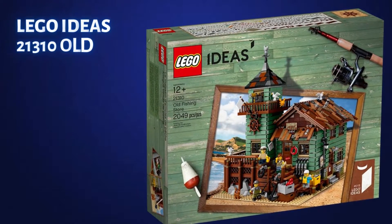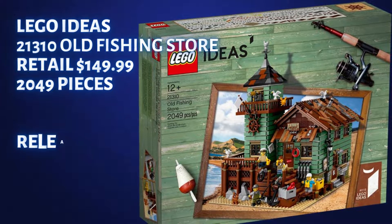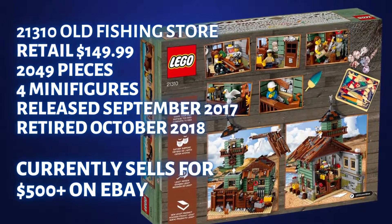The set I'm going to compare this to is 21310, the Old Fishing Store. It has 2,049 pieces, a retail price of $149.99, it came out in September of 2017, and it retired in October of 2018.